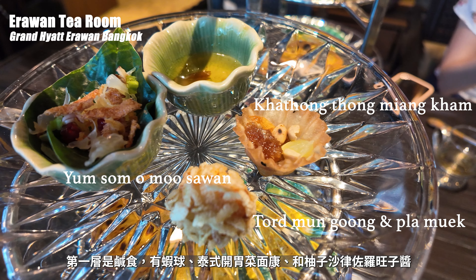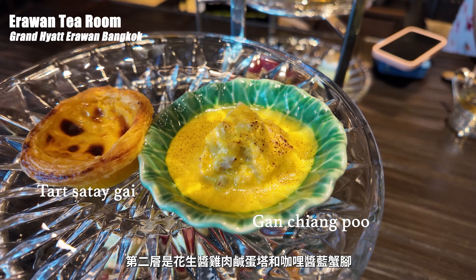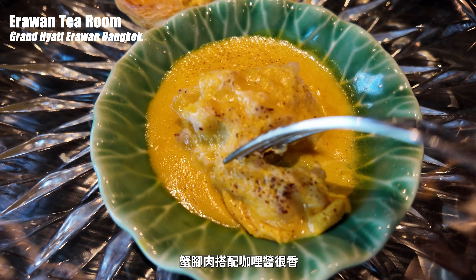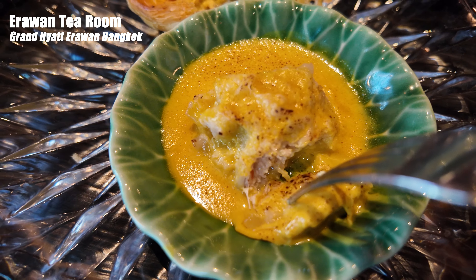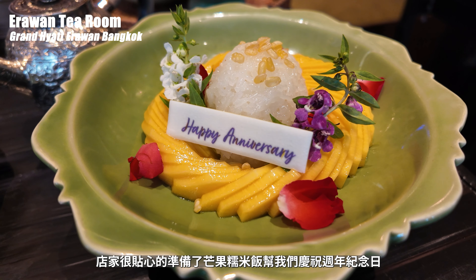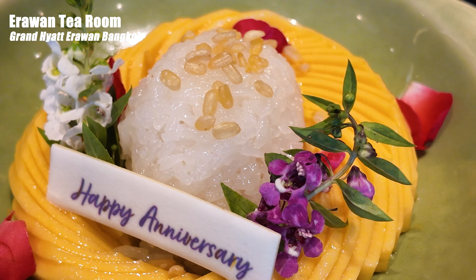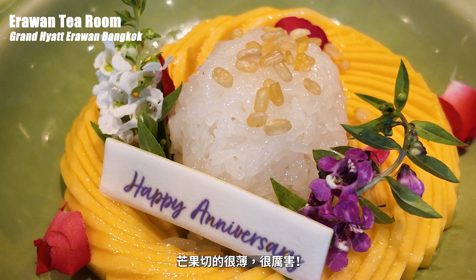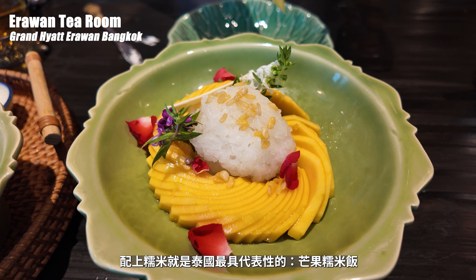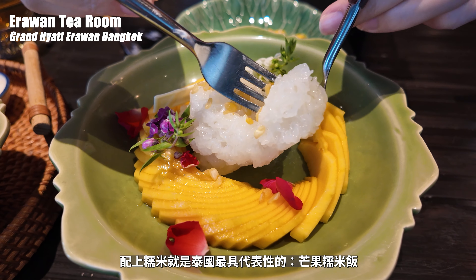另一個竹籃裡有三樣椰子口味的點心，用花瓣來裝飾，還蠻浪漫的。這道是糯米飯配魚鬆、砂糖和炒紅蔥頭，很特別的鮮甜口味。接著有椰絲、芝麻、綠豆糕、泰式蒸椰子和卡士達。夢幻的三層架送上，第一層是鹹食，有蝦球、泰式開胃菜、麵糰和柚子沙拉佐羅望子醬。第二層是花生醬雞肉、鹹蛋塔和咖哩蟹絞肉，蟹絞肉搭配咖哩醬很香。店家很貼心地準備了芒果糯米飯幫我們慶祝週年紀念日，芒果切得很薄，泰國芒果有種特別的香氣，配上糯米就是泰國最具代表性的甜點。